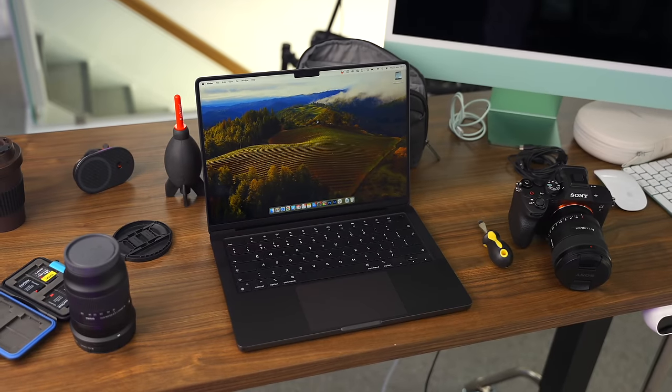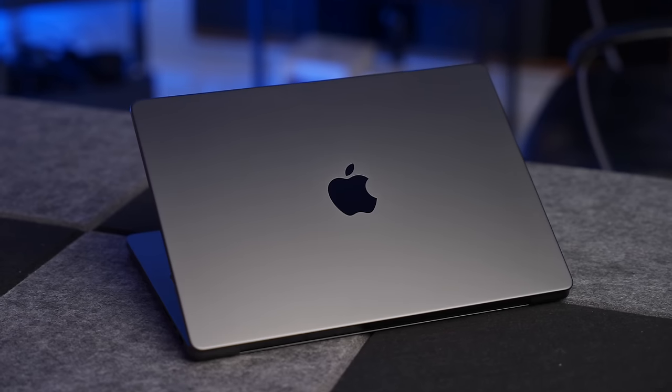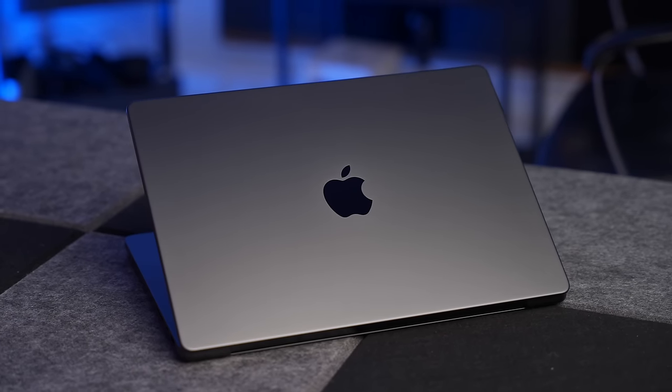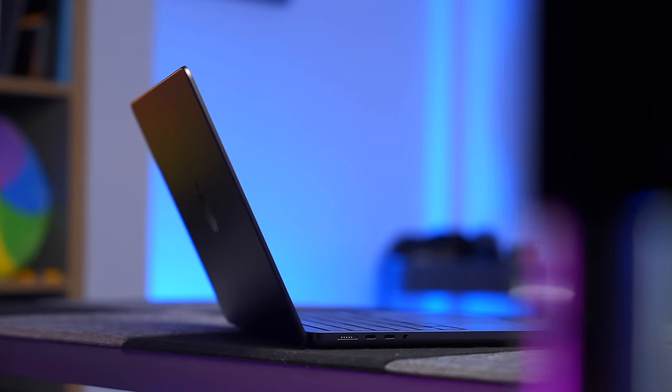I recently revealed that I made a massive mistake with my 14-inch M3 Max MacBook Pro. I bought the wrong one basically — I specced up the M3 Max chip as far as it would go, but I left the memory at 48GB. What I should have done was spend another £200 and take it up to 64GB. So I sent that 48GB one back and a 64GB one is on the way.